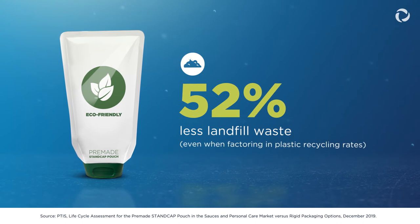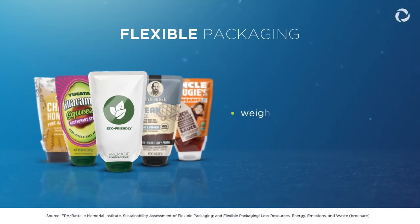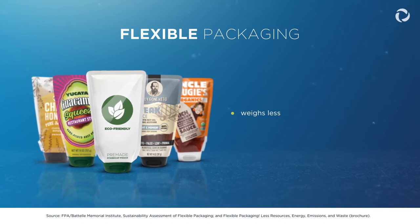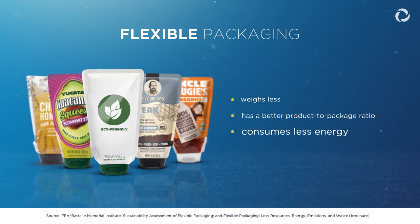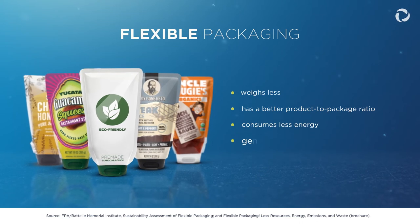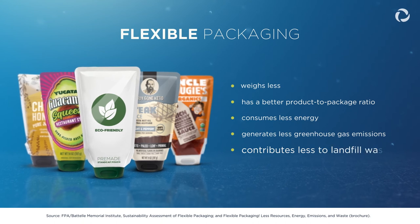Even when factoring in plastic recycling rates, when compared to other packaging formats, flexible packaging generally weighs less, resulting in less waste, has a better product-to-package ratio, consumes less energy in manufacturing and transport, generates less greenhouse gas emissions, and contributes less to landfill waste.